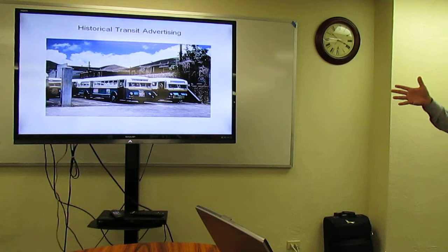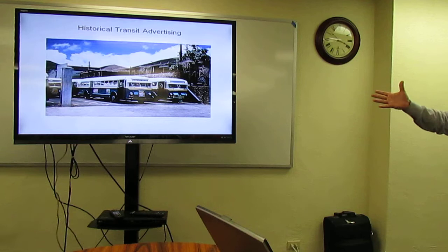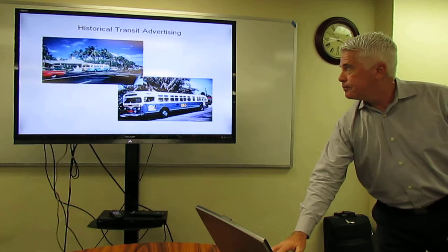Historically the buses did have advertising on them — back from the 1950s. Some people say once you open the door you can never shut it, but the answer is you can always shut the door. You can allow advertising, and if you started down a path you didn't like, you could undo it. It was undone in the past, and now we have no advertising.